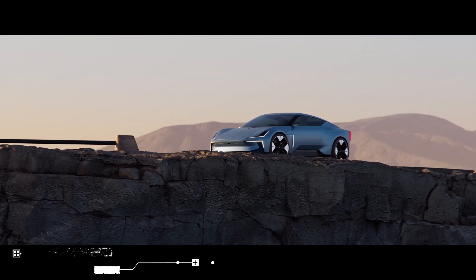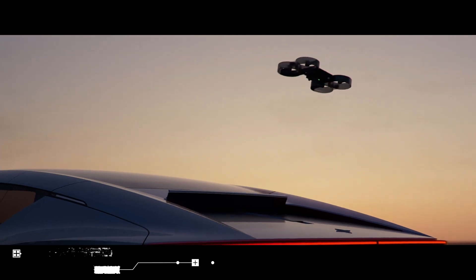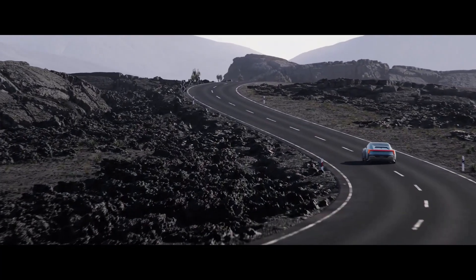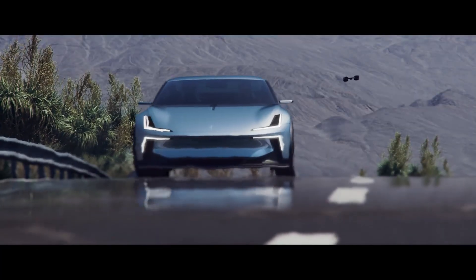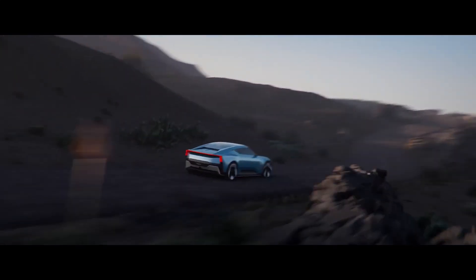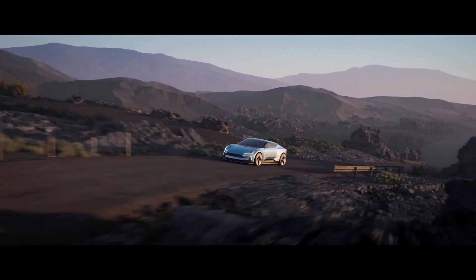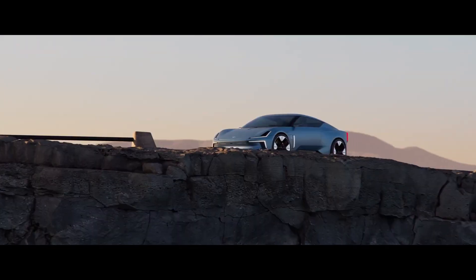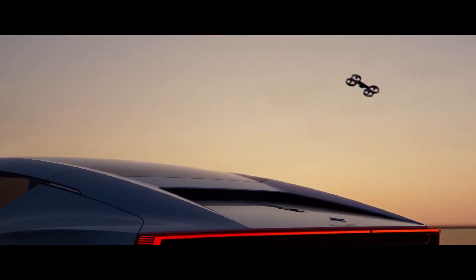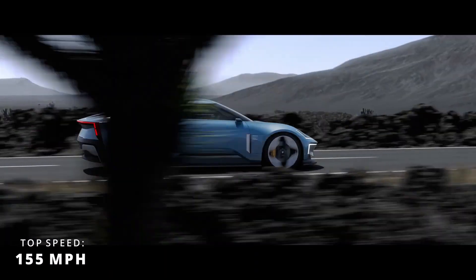Polestar O2. The Polestar O2 concept is an all-electric roadster unlike any other. Aesthetically, it features a sleek low body with a compact 2-plus-2 cabin design, minimal overhangs, and a long wheelbase that combines the feel of a classic sports car with modern lines. It's also made with thermoplastic monomaterial, using single base materials to manufacture different components. Powered by an 800-volt electric architecture generating 884 horsepower and 664 pound-feet of torque, the vehicle can hit 62 miles per hour in just 3.2 seconds while topping out at 155 miles per hour.